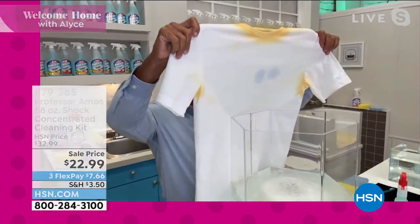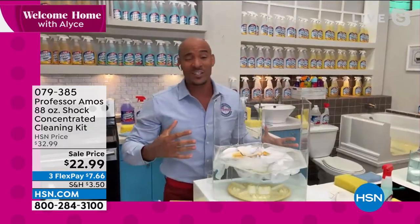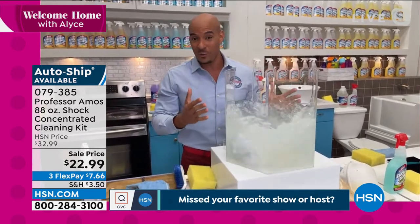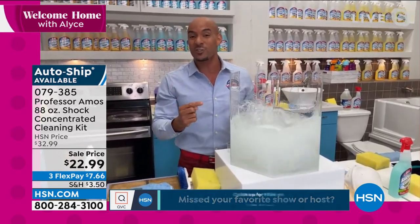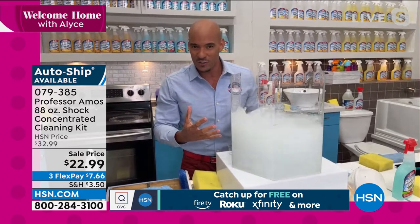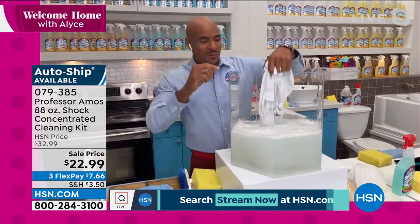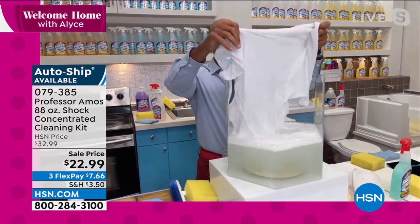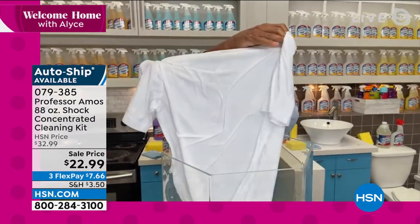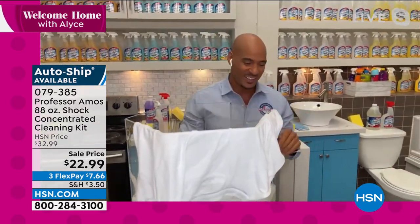A lot of us have hard water at home, and that can compromise the way you're doing your cleaning — it can block your detergents from working. Shock It Clean will break down all the rust, iron, and mineral deposits in the water and bring it back to point zero. Let me show you this white t-shirt — under the arms and around the collar are the problem areas. The sweat is so hard to get rid of — let the product do the work. Leave it sit for about two minutes in this proprietary formula and Shock It Clean is going to break down the molecular structure of those sweat stains and deodorant buildup.